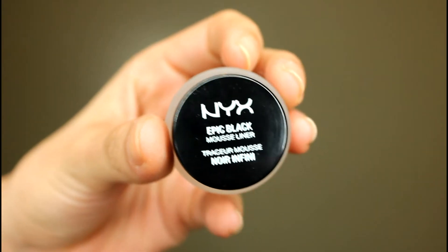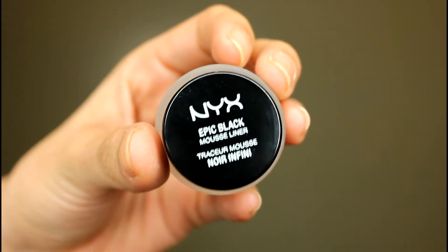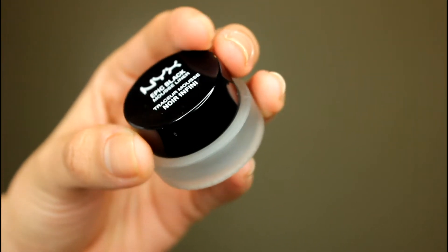The last video-related item I'm gonna mention is this NYX Epic Black Mousse Liner. I have been liking this more than the ELF liner — I find it's more smooth when you apply it on your eyelids, and the color is super intense, super black, and I love it. So if you guys are in the hunt for a good gel liner, I'm gonna recommend this one.